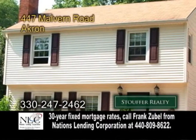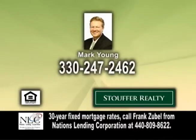Plenty of updates include baths, electrical, and plumbing. Make an appointment with Mark Young to view this home.